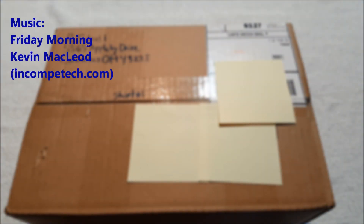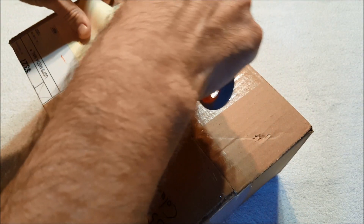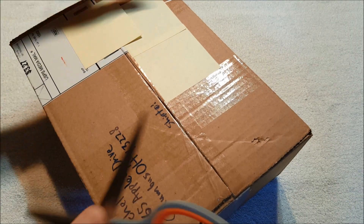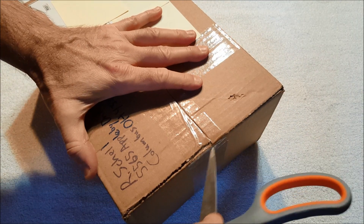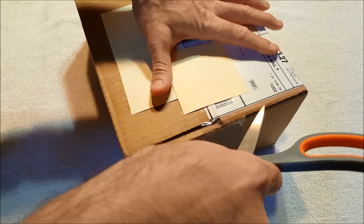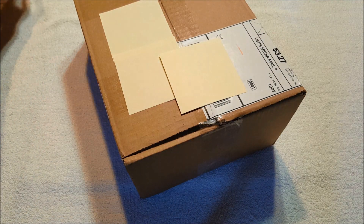Hey everybody, it's Andy, aka max writer, and we are back with another unboxing video. This one's coming from Columbus, Ohio, and I'm really looking forward to it. I think I know what we're dealing with here — I hope so. This is what I think it is. I've been trying to get it for several years now and it's always been priced too high.